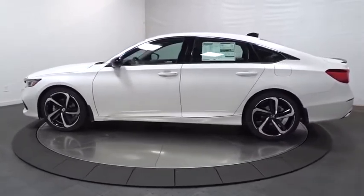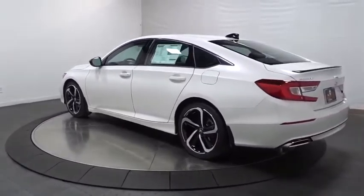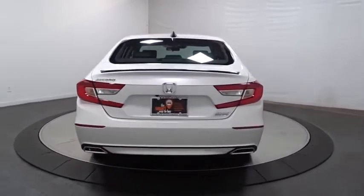This vehicle has less than 100 miles. Here are some of this vehicle's great options: backup camera, lane departure warning, keyless entry, Bluetooth, leather-wrapped steering wheel, front-wheel drive, and trip computer.